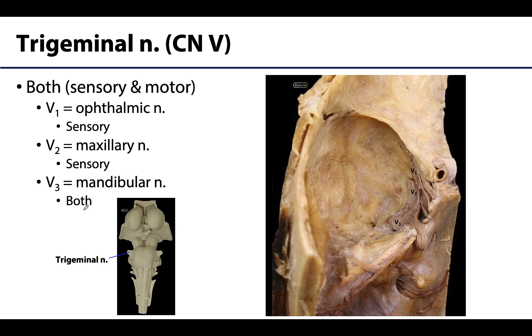Cranial nerve 5 is the trigeminal nerve — our first nerve with both afferent and efferent fibers, and also the largest cranial nerve. It is divided into three divisions. V1, the ophthalmic nerve, and V2, the maxillary nerve, are entirely sensory. V3, the mandibular nerve, has both afferent and efferent fibers; those efferent fibers are associated with the muscles of mastication, or chewing muscles, in addition to a few neighboring muscles.